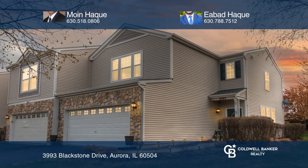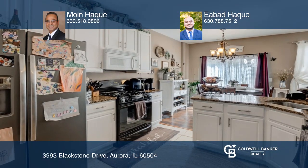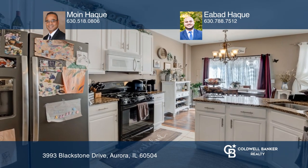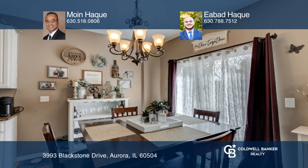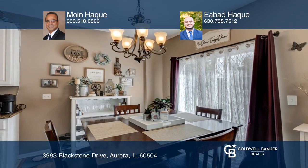Welcome to this bright three-bedroom, two-and-one-half bath townhome. The upgraded kitchen offers stainless steel appliances, granite countertops, engineered floors, and access to the paver patio. Enjoy the large family room and dining area with fancy light fixtures.